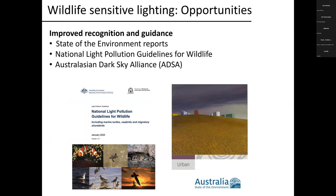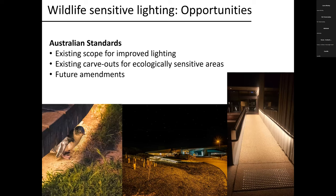The Australian standards themselves actually contain significant scope for improved lighting. Just because something complies with standards doesn't mean it has to be bad for wildlife — by going that step further, you can often make sure your lighting is both standards compliant and better for wildlife. Here are just a few examples of standards-compliant lighting done very much with wildlife in mind at Phillip Island and the University of Tasmania. There are also specific carve-outs in the standards for wildlife sensitive areas.